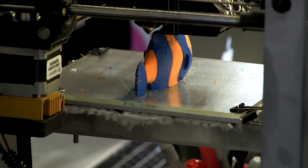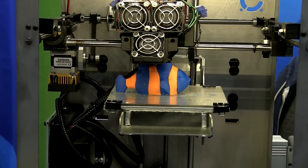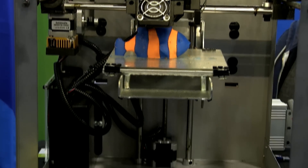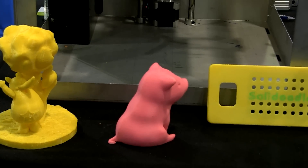Over the past three years that our company's been in business, we've historically shipped mostly to the DIY tinker hacker market. We've shipped about 10,000 printers to those customers over the past three years. Now we're seeing more demand towards the consumer side.